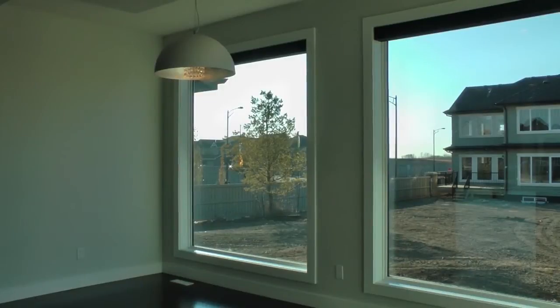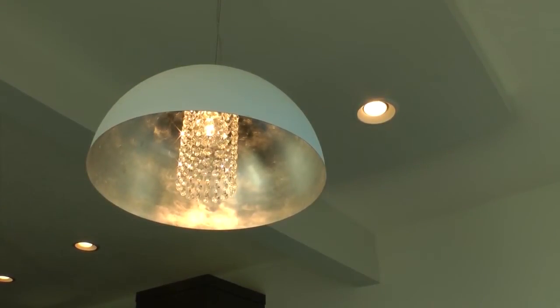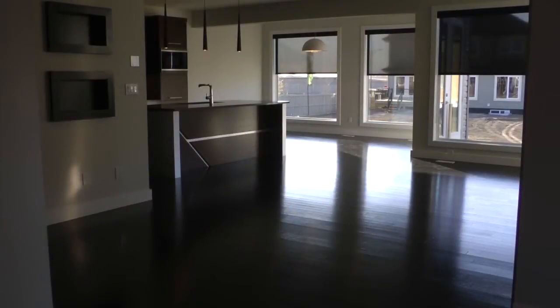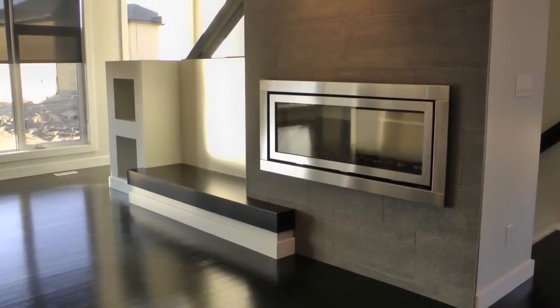The dining room has modern designer lighting fixtures combined with pot lights, something you'll see throughout this house. The great room is, well, great. That's Lausanne three and a quarter inch hardwood flooring.